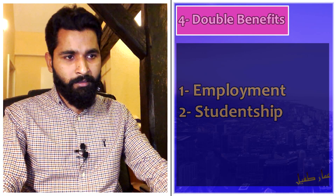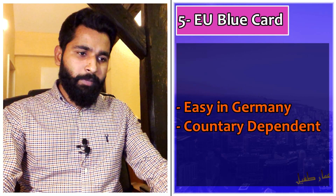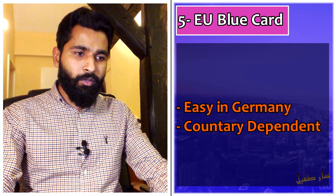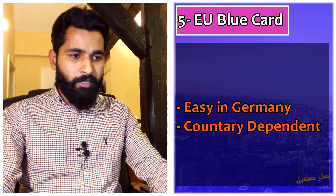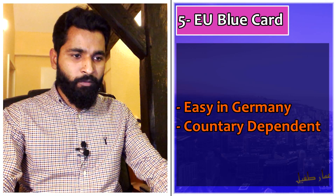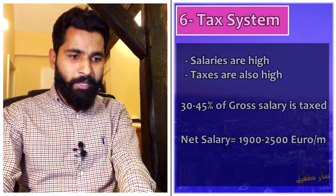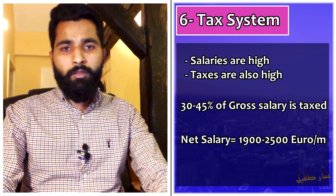Regarding the EU Blue Card — since salaries in Marie Curie projects are quite high, depending on the country, you may be eligible for an EU Blue Card. In Germany, you can get an EU Blue Card very easily, though different countries have different rules. Since you are an employee, you also pay taxes.